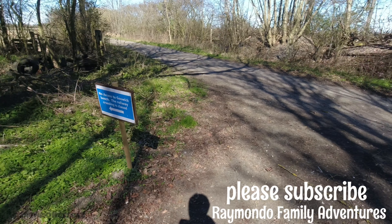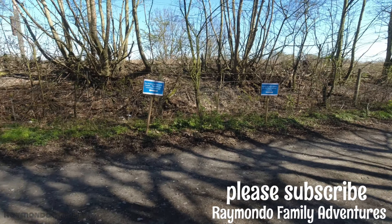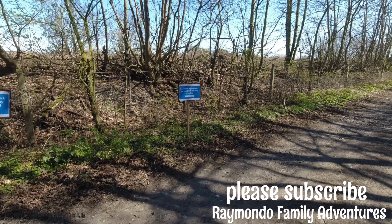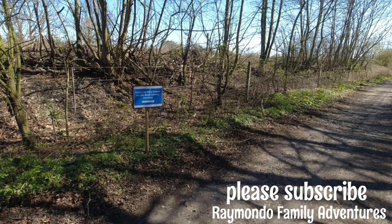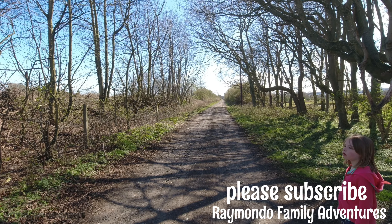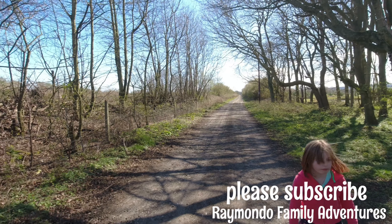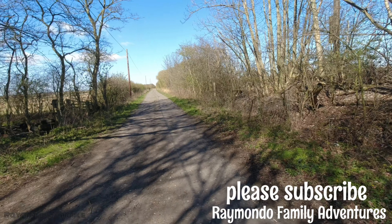There is a sign up saying access to Holy Island via the beach railway crossing, which is obviously a long way down there — something we're not doing today, although it is doable.